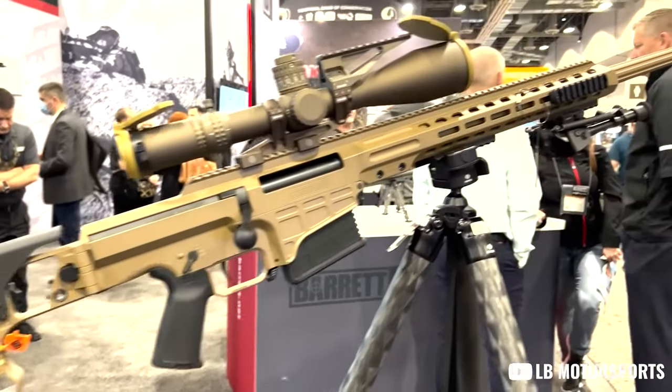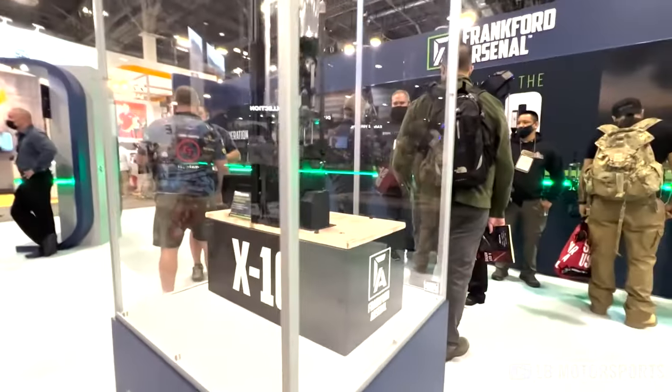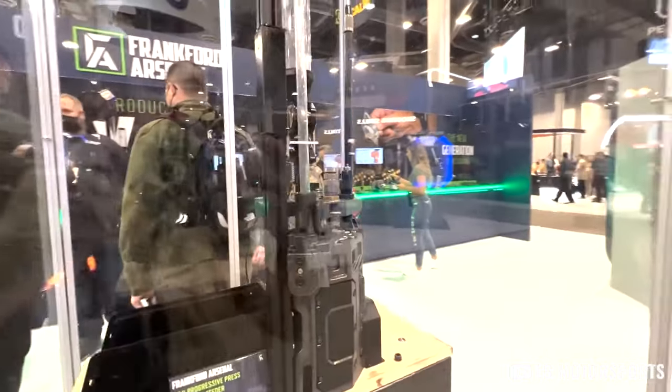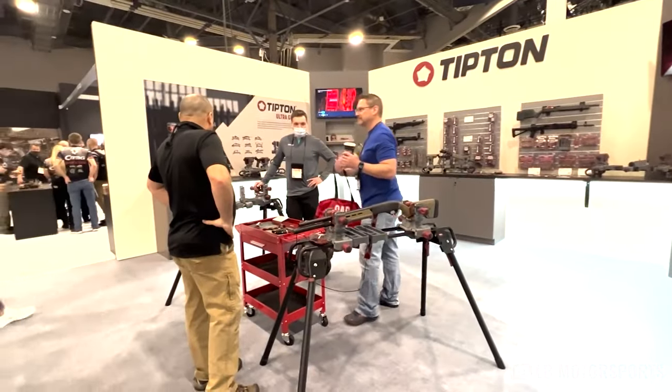When it comes to gun shows, there's not much out there that tops the one and only SHOT Show. SHOT Show is basically the holy grail, the mecca of the firearms industry, and not just because it takes place in Las Vegas. SHOT Show is typically where all the big names show up, show off, and drop some of the hottest new releases of the year.